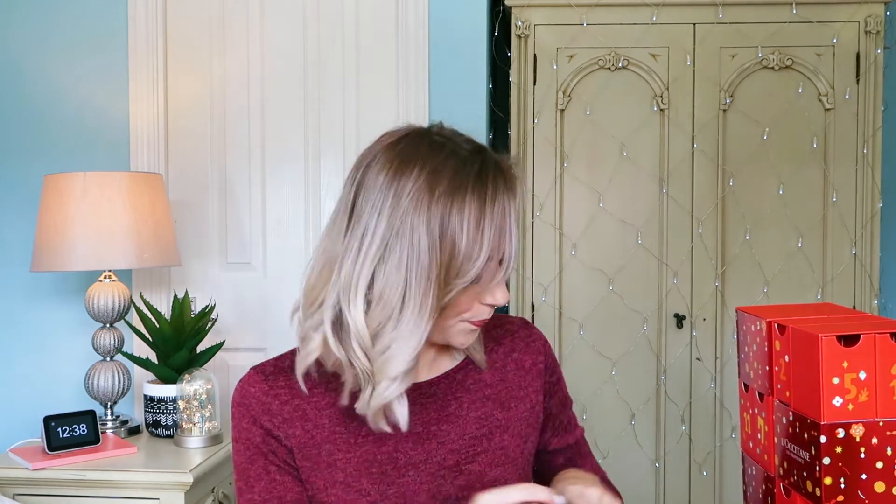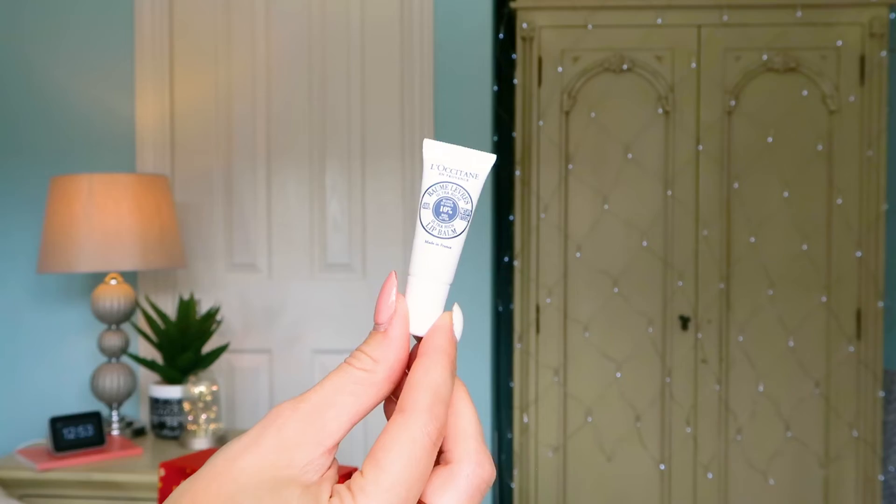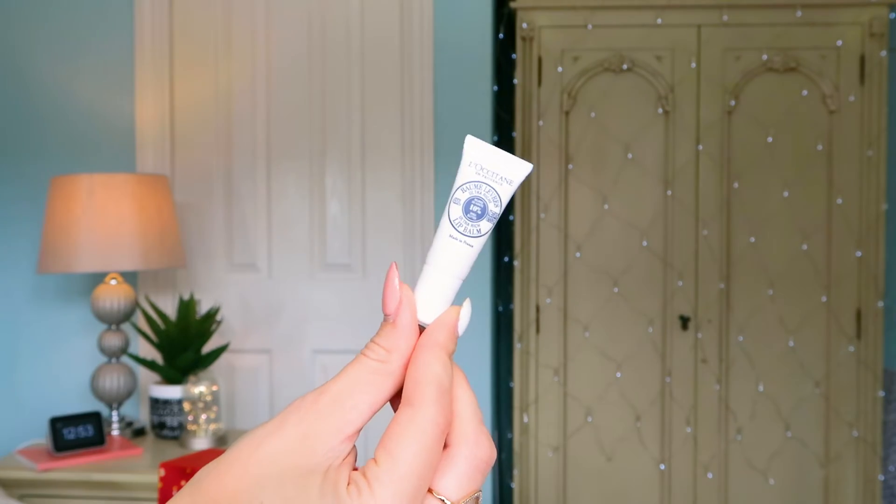I love the fact that in this calendar you've got some of the more premium skincare products like the Immortelle range, because that is what's going to separate it between this one and the other L'Occitane advent calendar, which is at a slightly lower price point. Now for the final drawer — number twenty-four.